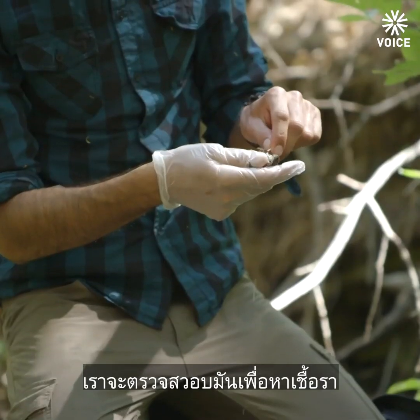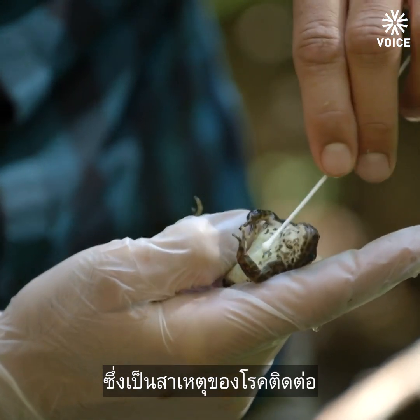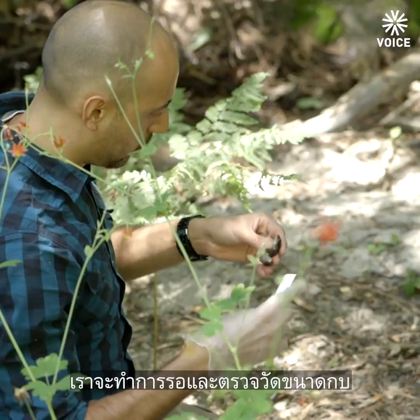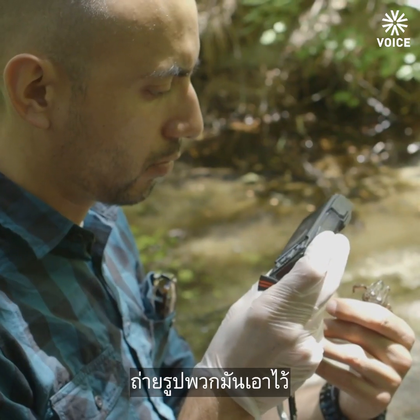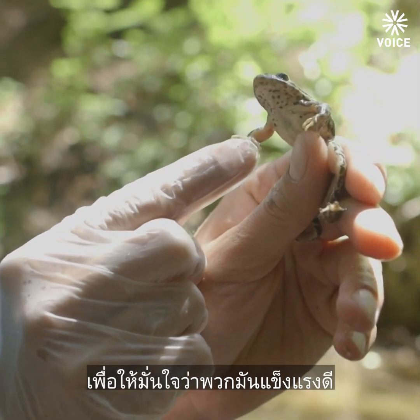Once we capture it, we swab it to detect any chytrid fungus, which is a disease that is affecting the species and amphibians throughout the world. Then we weigh and measure the frog, we photograph the frog, and just do a general visual check to make sure that it appears healthy.